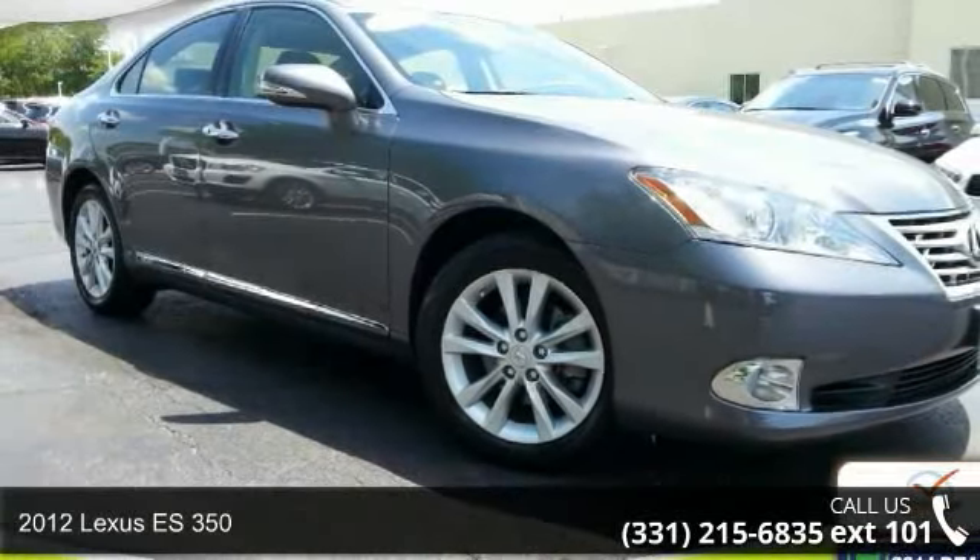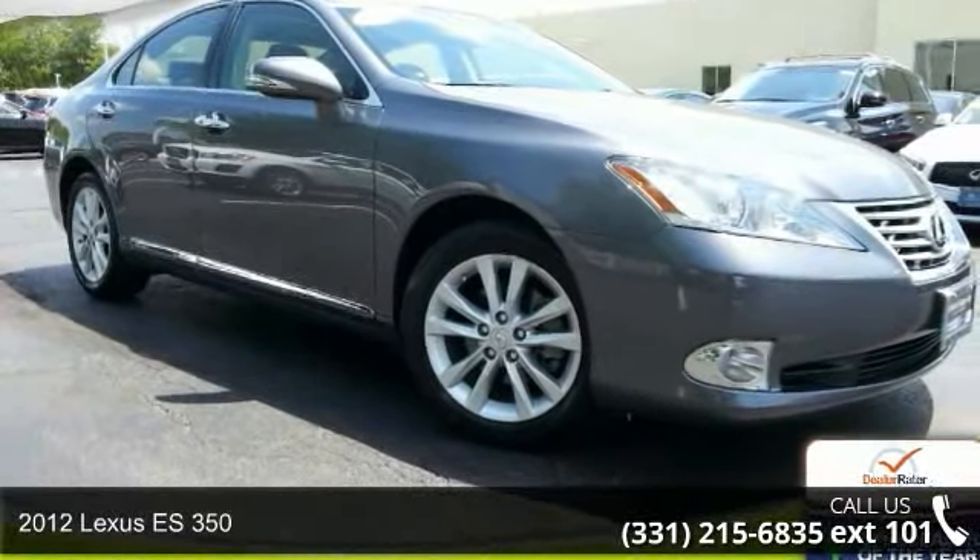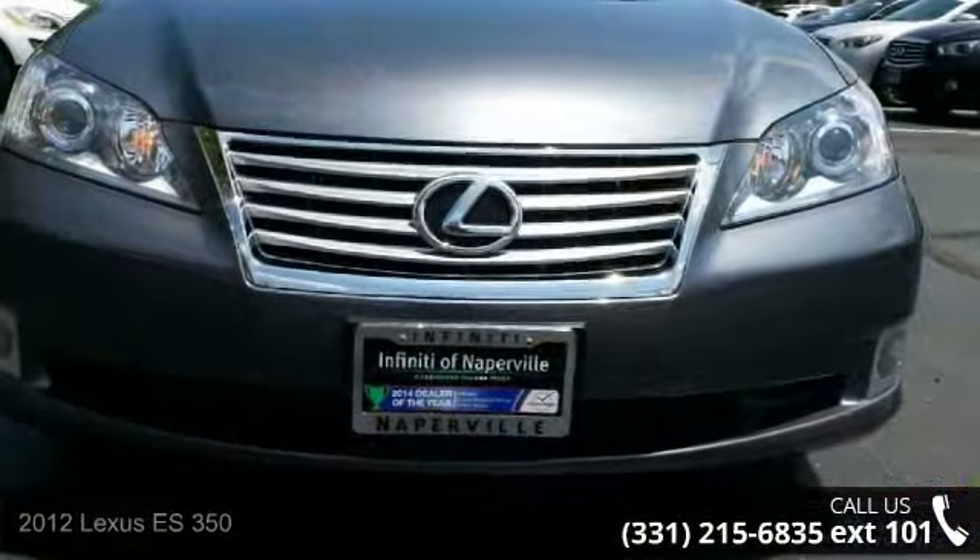Presenting the 2012 Lexus ES350. If you are looking for a first class ride, you have found it.